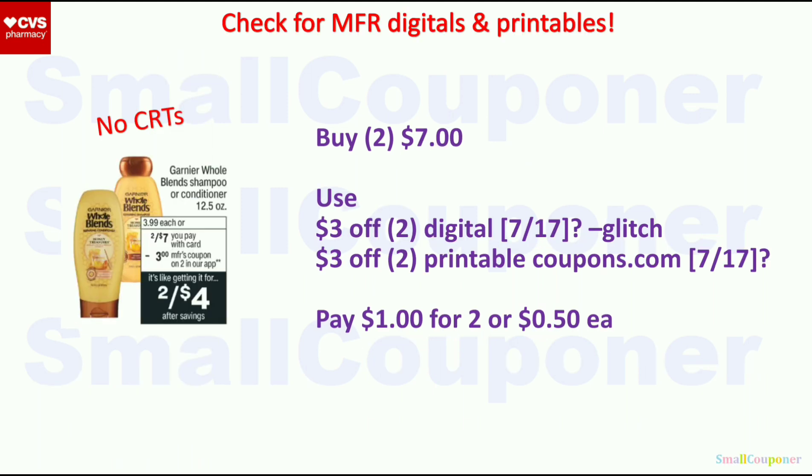Garnier Fructis — 2 for $7. We are getting a $3 off $2 digital, and I'm assuming we may also get a $3 off $2 printable from Coupons.com — make sure to check. It will glitch with the digital, and you'll pay $1 for 2 or $0.50 each. If we don't get the printable, skip the deal.